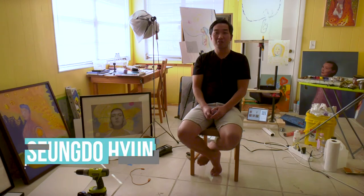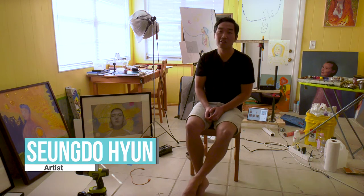My name is Sungdo Hyun from South Korea. It's been 13 years living in the United States. I've been an artist for about seven or eight years and I've been doing oil color, oil painting, and charcoal drawing or pen illustrations.